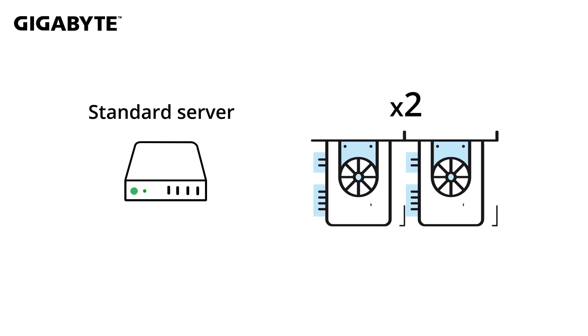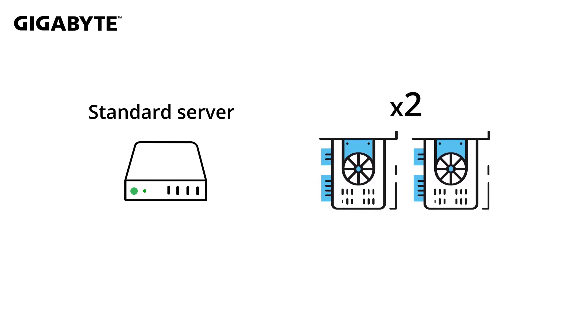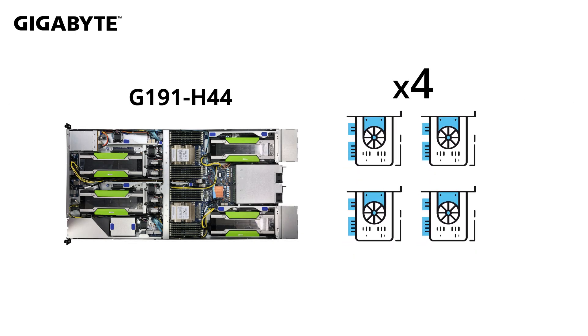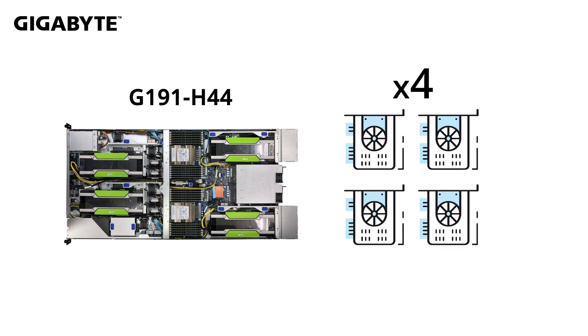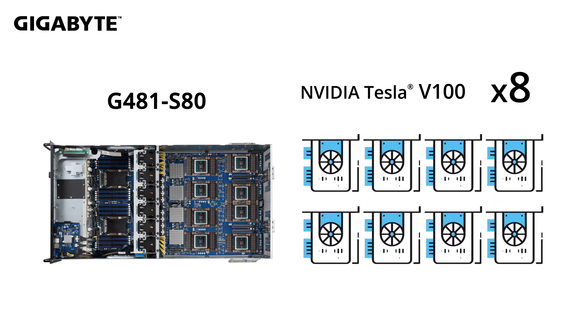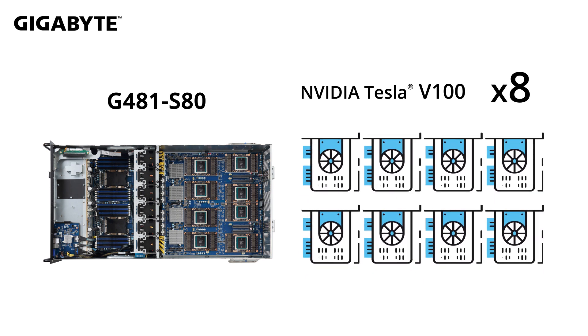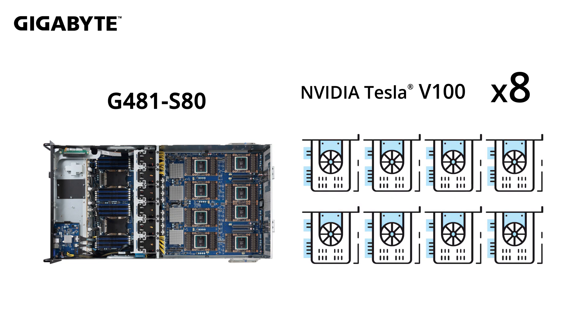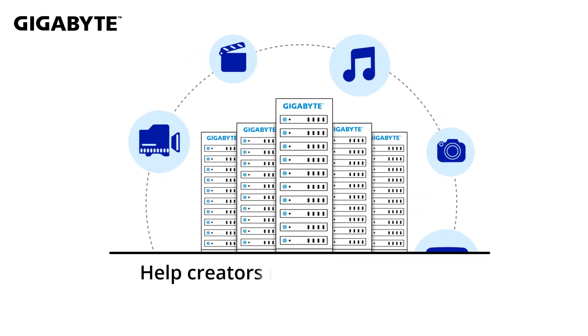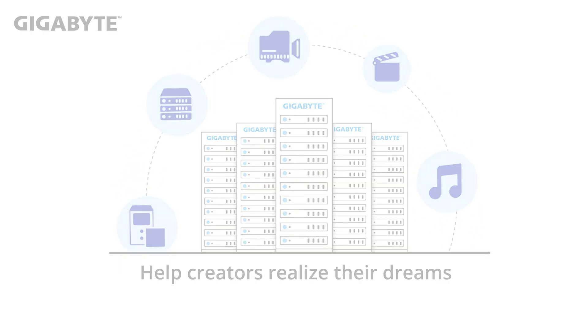Density is a major factor for a GPU server, and most servers can only fit two GPUs. While Gigabyte's G191H44 server can fit four GPUs, which saves a lot of rack space needed for a functional render farm. And Gigabyte's G481S80 can fit up to eight NVIDIA Tesla V100s on SXM2 modules for more efficient and faster render farm performance, empowering more and more artists to convert their ideas into reality.